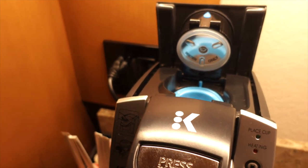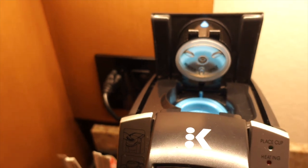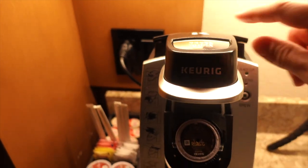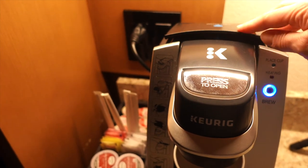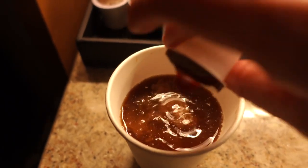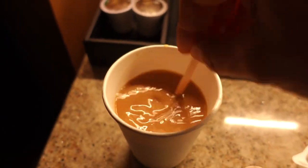It's a little after seven. I'm making myself some coffee in our Coronado Springs room. Got the water in there, got my K-cup in there. Put a little creamer in there — oh yeah, does the trick.